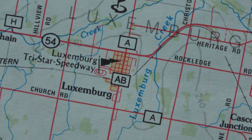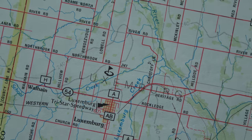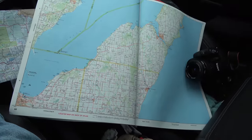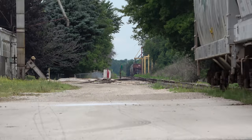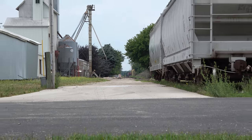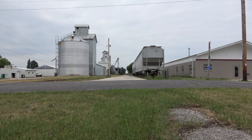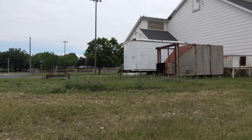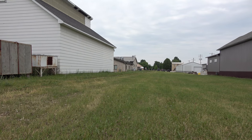Luxembourg, Wisconsin. This is east of Green Bay and west of Lake Michigan, and I'm down here so I can take a look at where the Ahnapee and Western Railroad used to be. This is the end of the line at Luxembourg. From Luxembourg, the rest of the old Ahnapee and Western is trail.